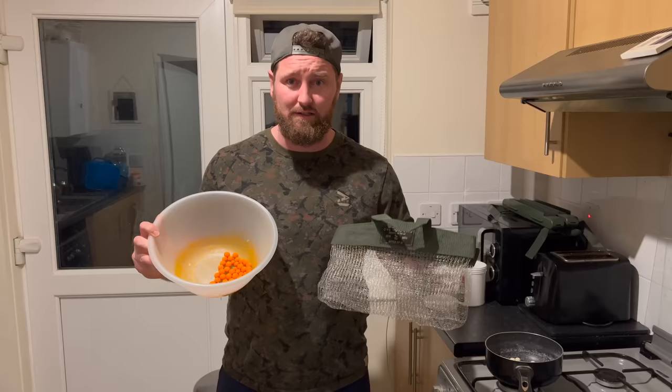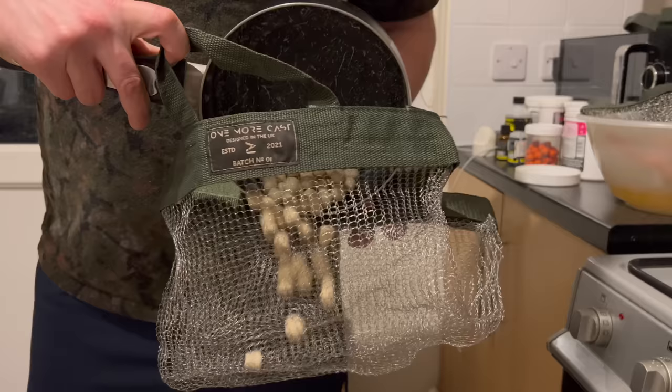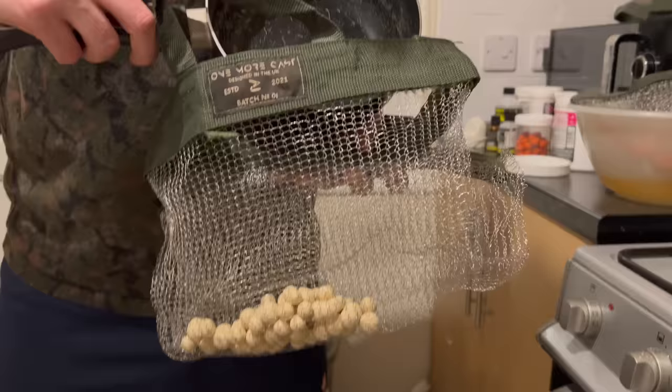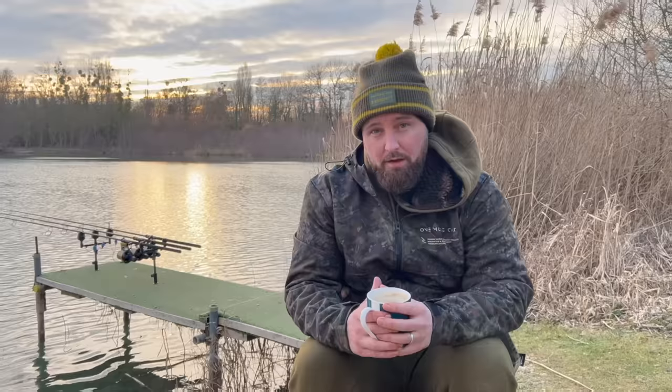Last thing I need to do is add them to my wrap bag, stick them up in the shed and let them air dry for about three days. I can't keep them in the house because otherwise I might get thrown out. Following my bait making, I headed back up to Frimley Pit 1 for another 24-hour stint. Let's join me in session now and have a look at how I got on.